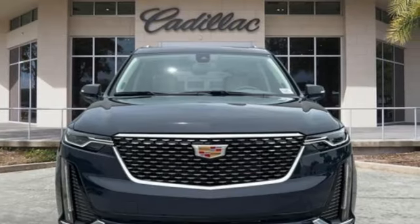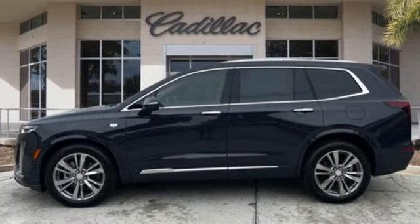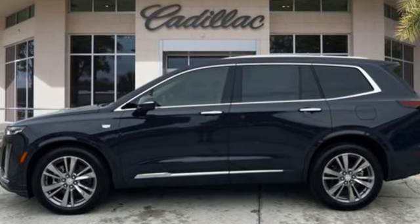Cadillac is driving the world forward. Someone is going to drive this fantastic vehicle off the lot. It should be you. Test drive it today.